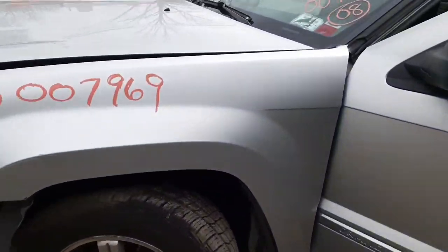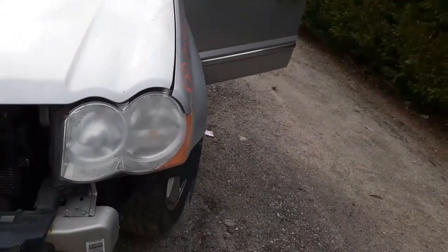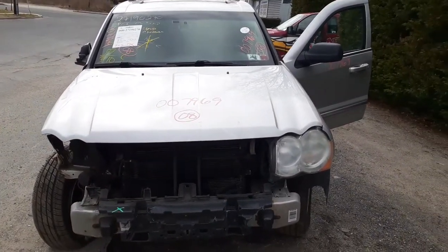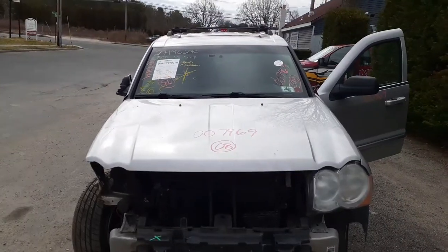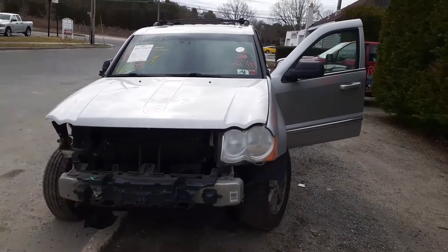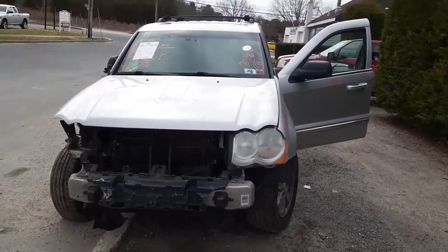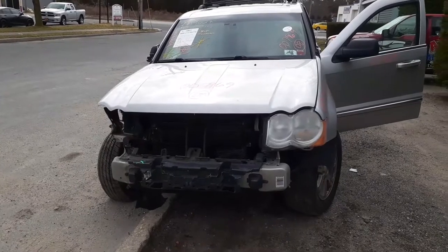If you need any parts off this thing, give us a call at 888-748-5924. It's Mo, Larry, or Curly — and on Tuesdays and Fridays, like today being Friday, Shamp's here. Or get us on the internet at allamericanautorecords.com. Again: 2008 Jeep Grand Cherokee Limited, 5.7 Hemi, automatic, 4x4, stock number 7969. What are you waiting for? Give us a call — we've got the part you need. Take care.